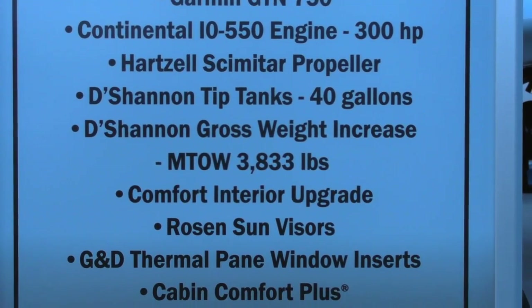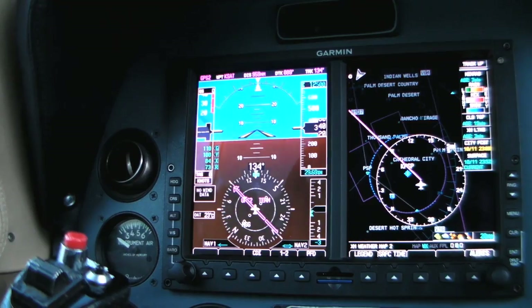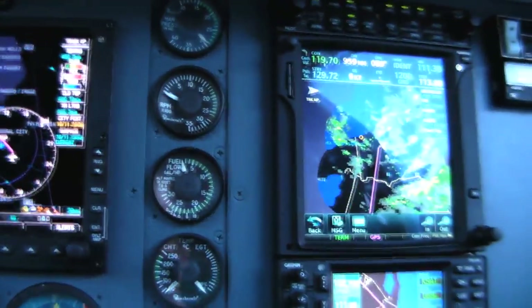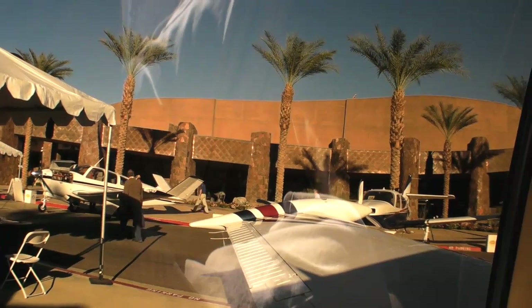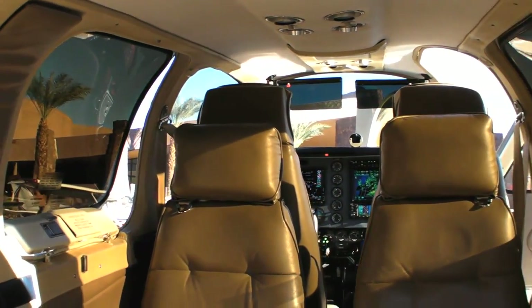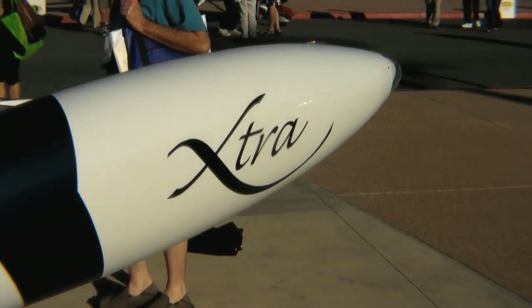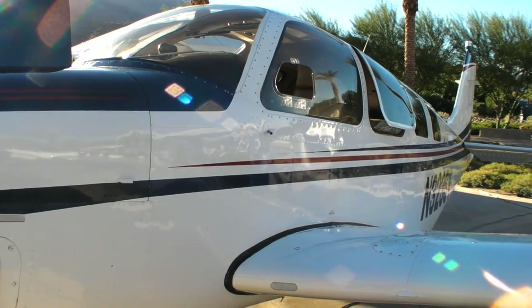There's a pretty long list of available options that can be done to your current airplane, from new engines — this airplane is equipped with G500 primary flight displays, as well as the Garmin GTN 750 GPS touchscreen unit. This airplane is also equipped with an aviation design interior that includes new fabrics and walls with extra arm room in the back, so passengers have more comfort. The airplane is also equipped with wingtip tanks, giving you an additional 40 gallons of fuel for additional range.